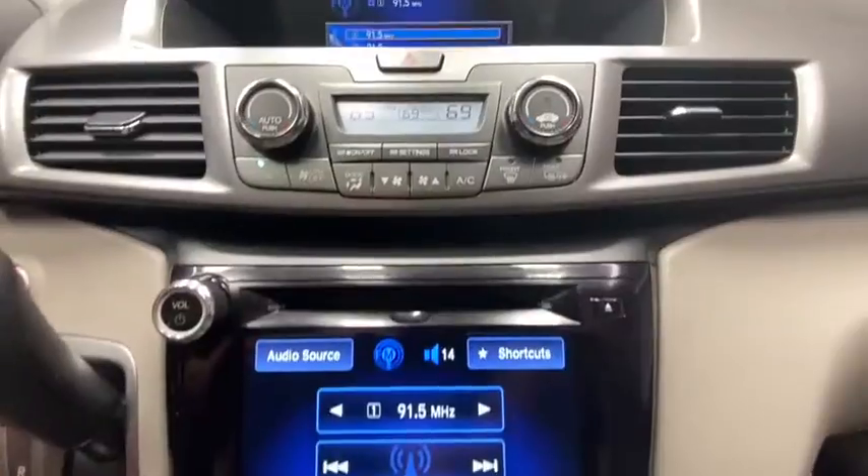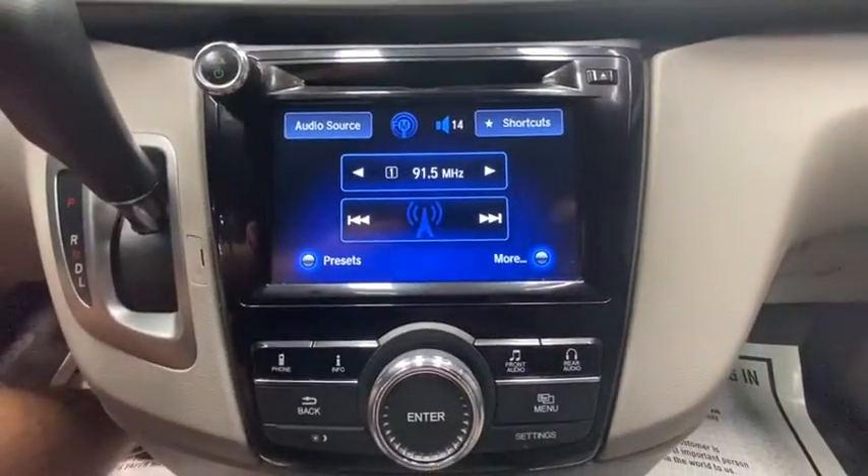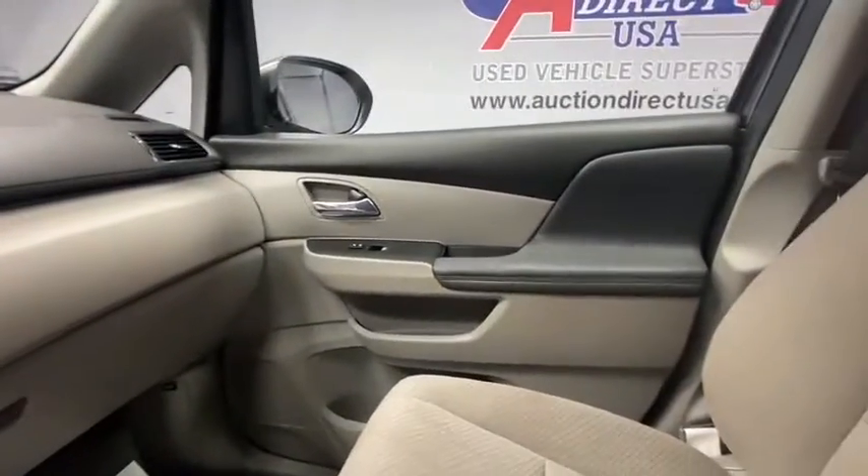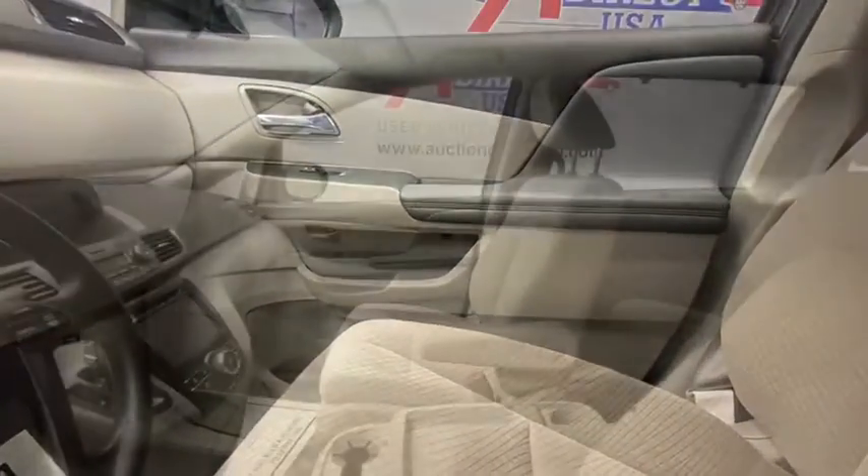Trip computer, electronic stability control, remote keyless entry, overhead console, entertainment system, tachometer, panic alarm, brake assist, power driver's seat.